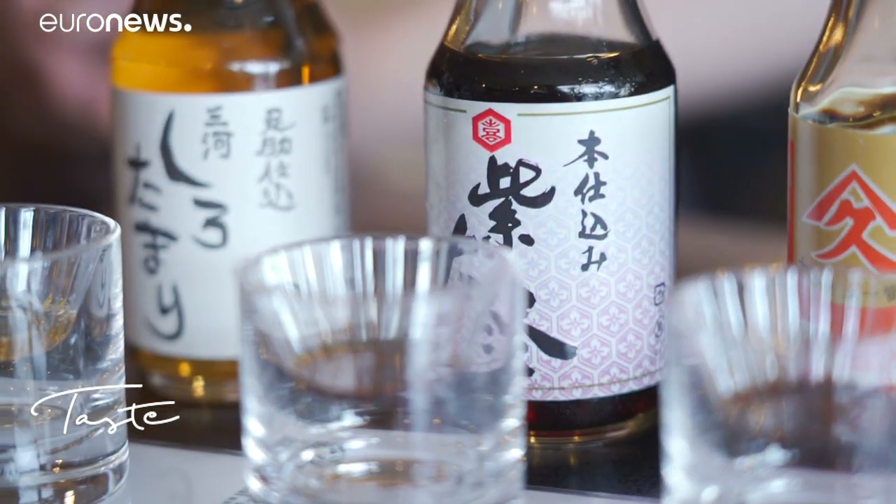Thierry, do you have a preference? I have a small preference for sashikoma — good attack, good acidity on the attack. Then there's roundness, length. It's a very beautiful product.